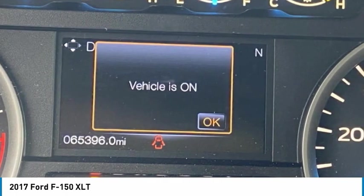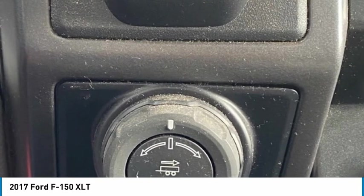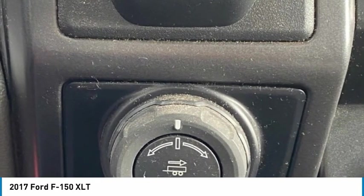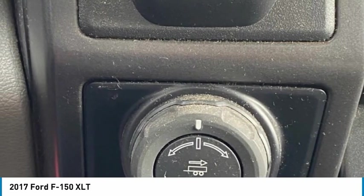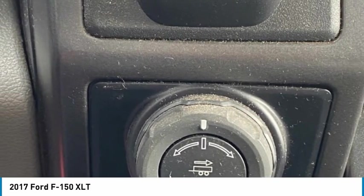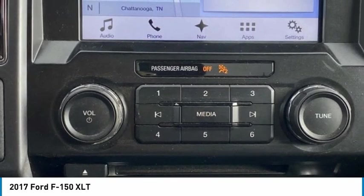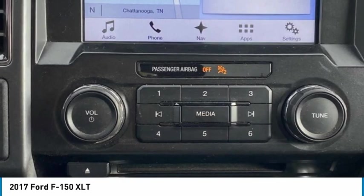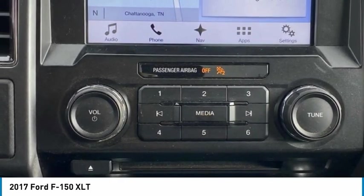2-door standard cab, 3.5 liter V6 EcoBoost, price below KBB fair purchase price. See kbb.com for details. 2017 KBB.com brand image awards, 2017 KBB.com most awarded brands. Financing may be available; see dealer for details.